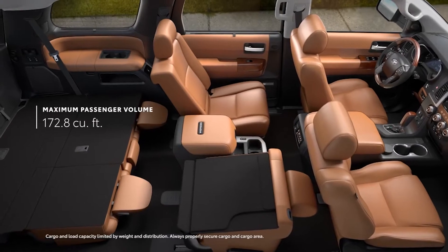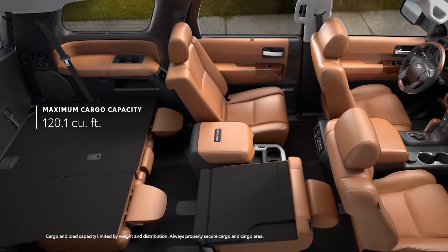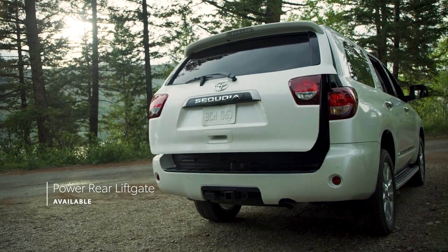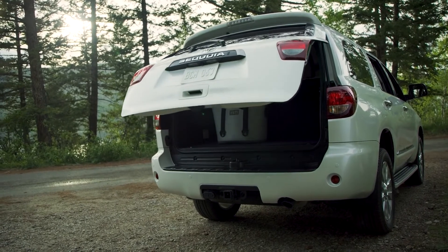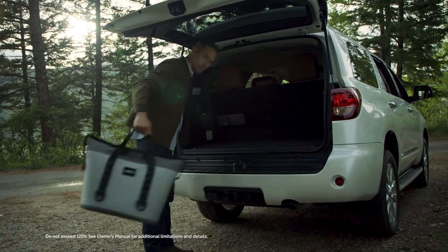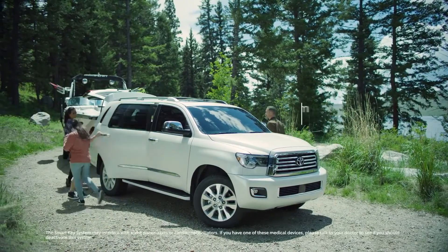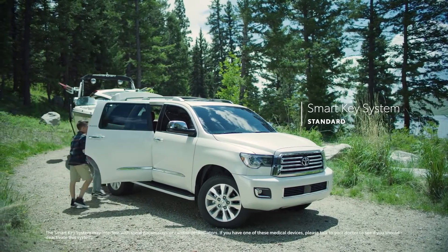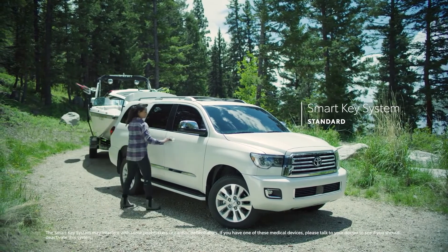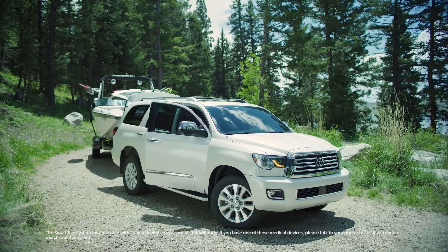With all seats folded flat, there's more than enough room for home improvement gear or a serious camping setup. Sequoia's available power rear liftgate and standard power rear window provides convenient hands-free access to all that cargo space, and there's even a 12-volt power outlet in the cargo area for impromptu activities. With Sequoia's standard smart key system, there's no need to reach into a pocket or purse to enter the vehicle — simply hold the front door handles or liftgate and they'll automatically unlock.